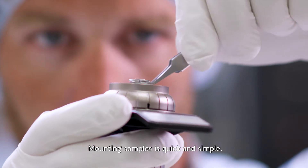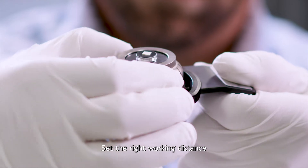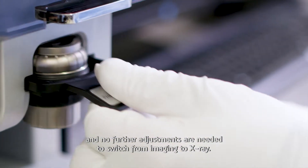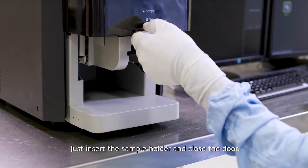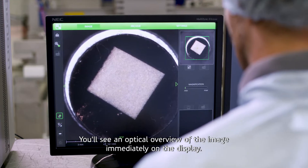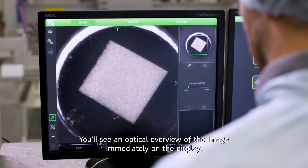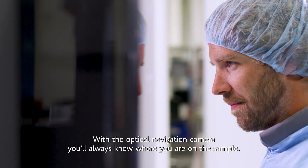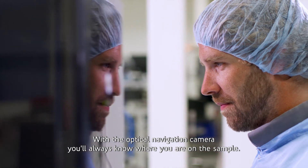Mounting samples is quick and simple. Set the right working distance and no further adjustments are needed to switch from imaging to x-ray. Just insert the sample holder and close the door. You'll see an optical overview of the image immediately on the display. With the optical navigation camera, you'll always know where you are on the sample.